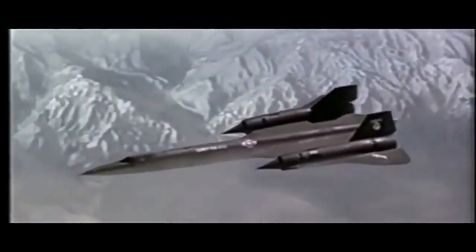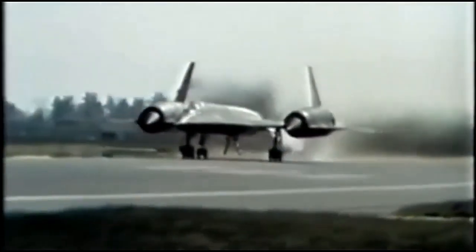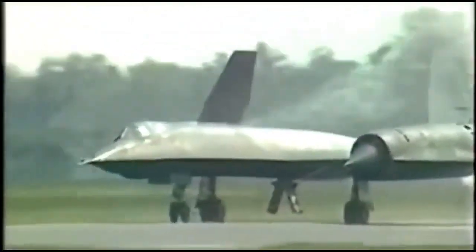Designed in the early 1960s to replace the U-2 spy plane, the SR-71 was built to fly at unprecedented speeds and altitudes.